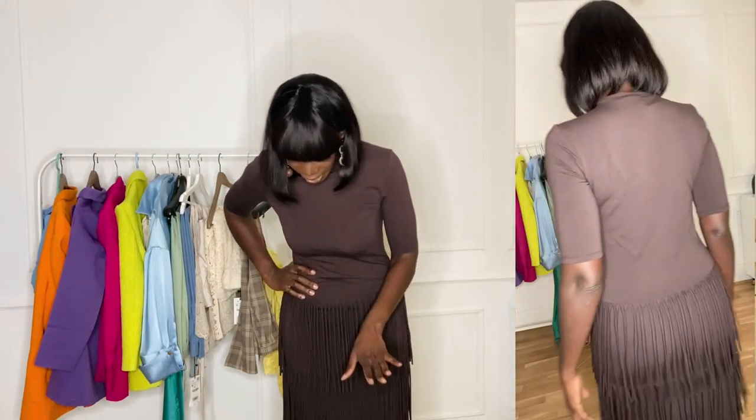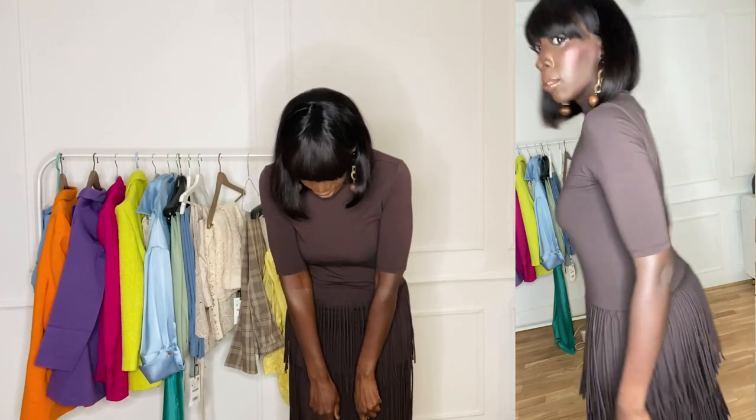I'm 5'8" and it's like a maxi dress but it's really cute. This is a really, really cute dress.